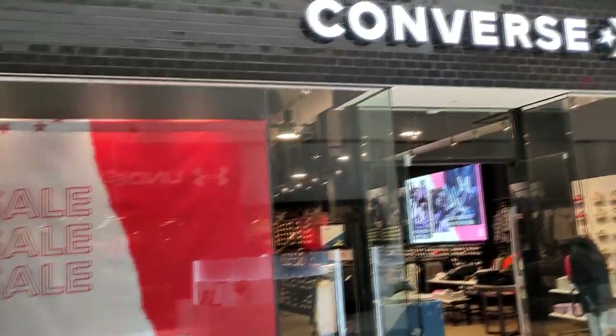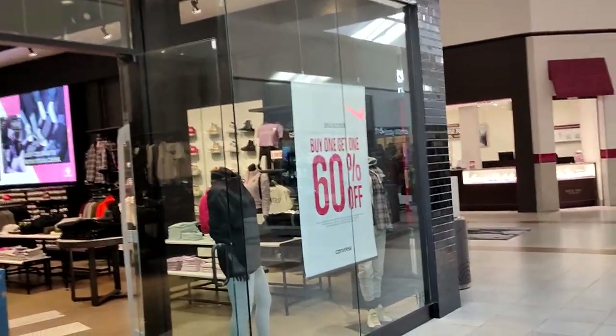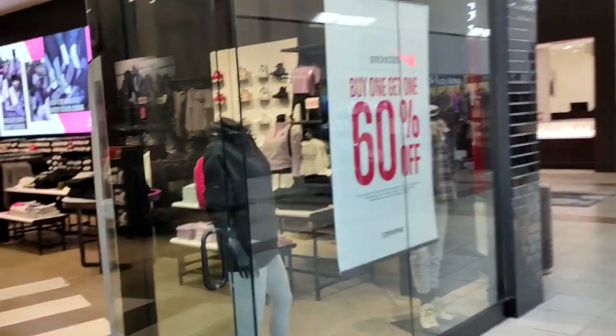Next up is Converse. They only really got Nike Converse in the Finish Line here, so I definitely got to check this place out and see what kind of deals they got going on.